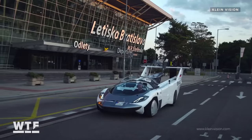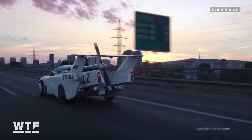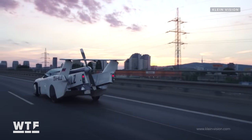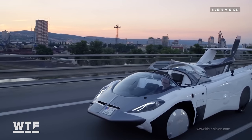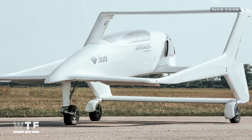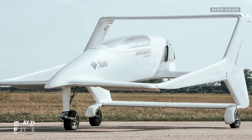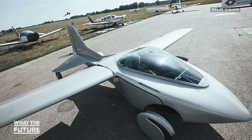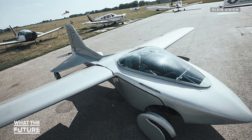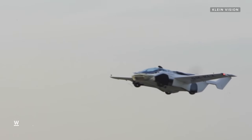Under the hood, it has a 1.6-litre BMW V4 engine, and it uses gas that you can buy at a regular gas station. The design is the brainchild of Stefan Klein, who worked on his first aircraft design, the Aeromobile One, in 1989. Over the decades, Klein refined his designs before founding the KleinVision company in 2017, and sending the Air Car up for its maiden flight three years later in 2020.